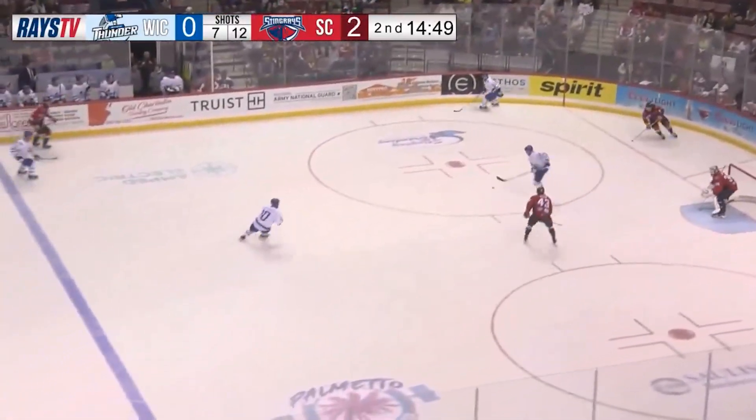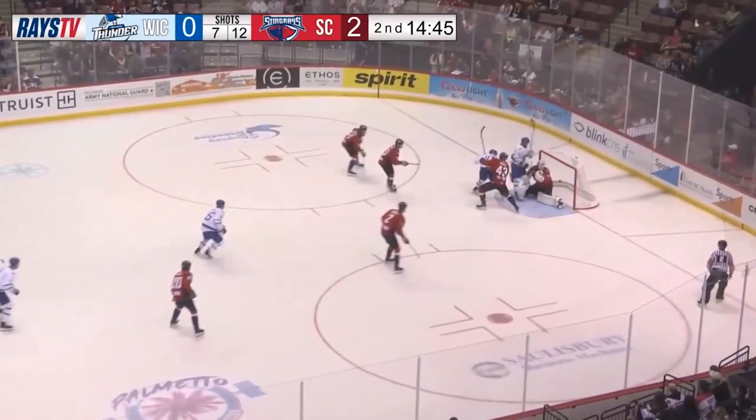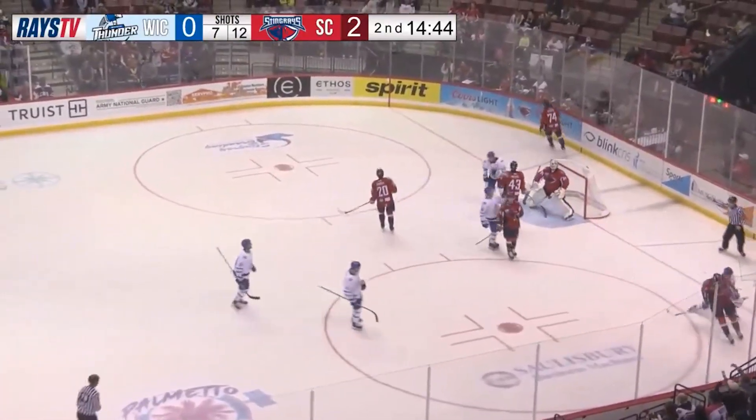Pennio stays on the ice. Here's Jason Pennio with an intercept at the high slot. Jake Wall near the net, tries to go to the backhand — he scores!